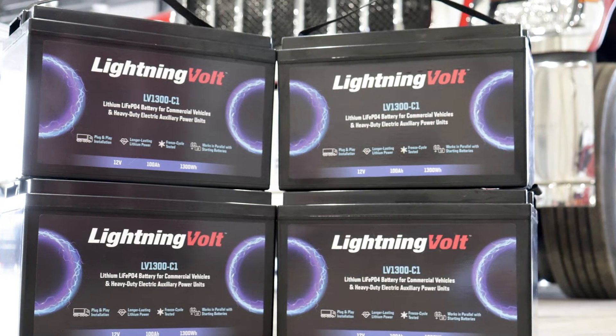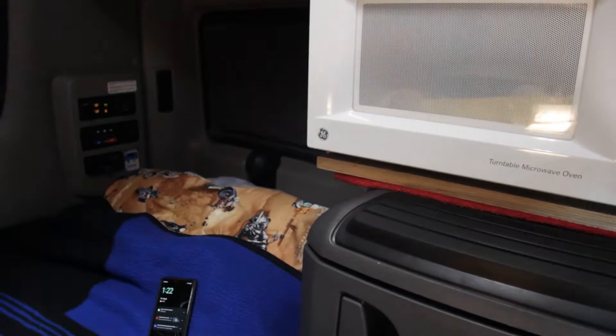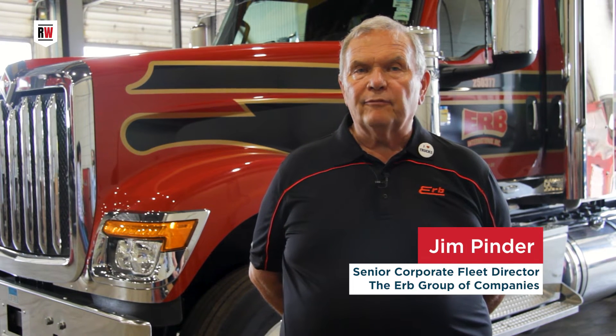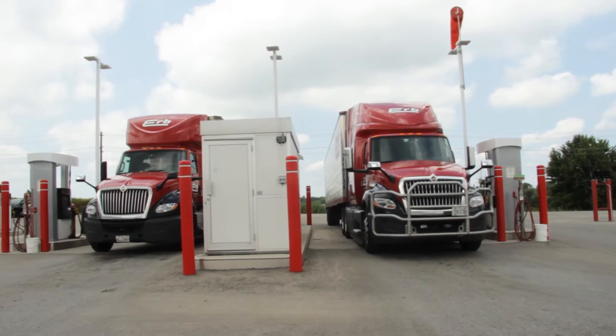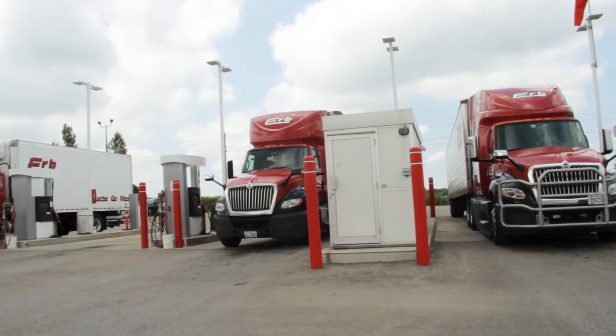Having technology that gives us support for the drivers while they're on the road is important to us. Drivers like to watch movies, they want to be able to communicate with their family, keep cell phones and GPS trackers charged up — a lot of that kind of stuff is important for our people. We're looking at making it a comfortable environment where the stress is removed from the driver, and the concern about whether they're going to have enough power for the next coffee they need to make or when they're warming up a meal, so that they can continue to be healthy and feel good when they're on the road.